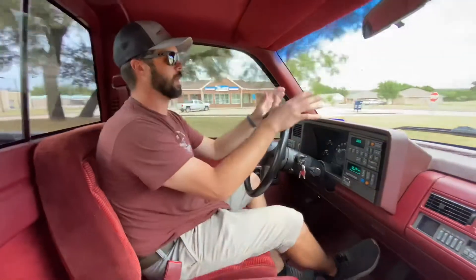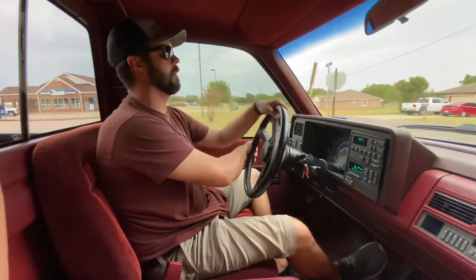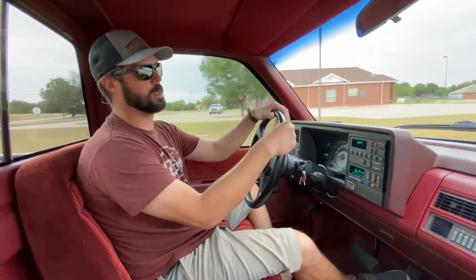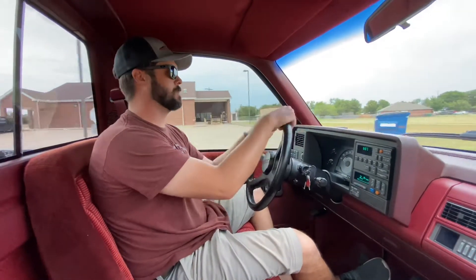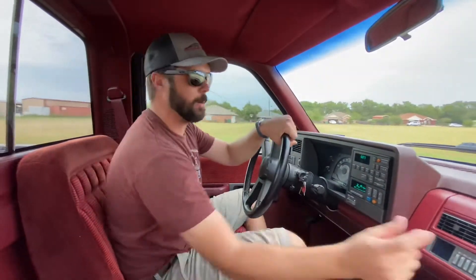I know it's not the most powerful and everybody compares these to the 454s. It's hard to beat their big grunt low-end torque. But if you want a truck to drive, the Sports are really cool. You get the overdrive. The TBI 350 still makes good power. The truck's still fun to drive. We had it up to 75-80 earlier going down the highway. This truck just reminds me of 1990. You're getting out of high school, you fire up your brand new Silverado,